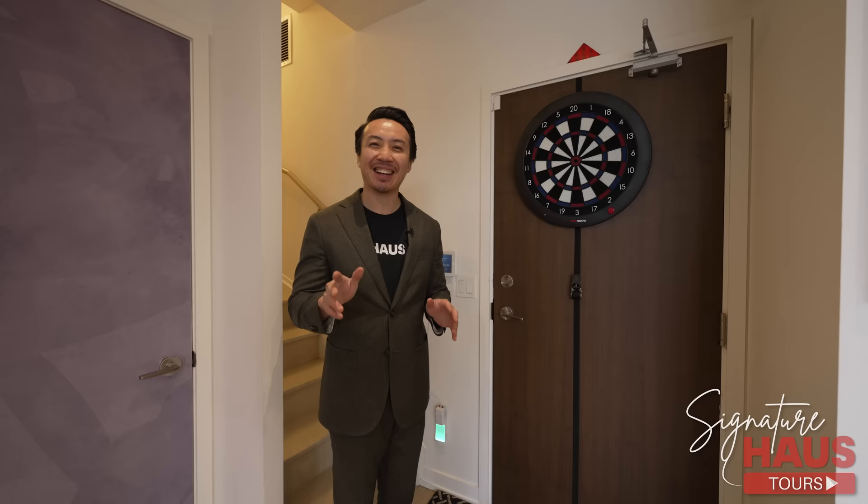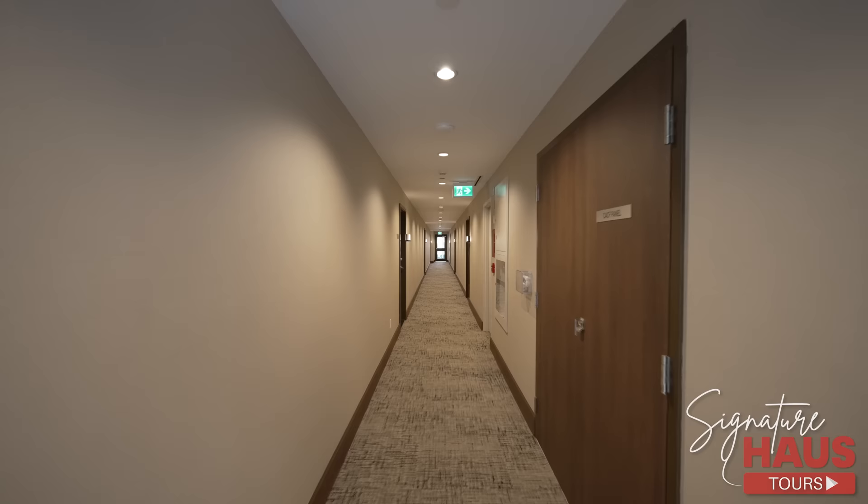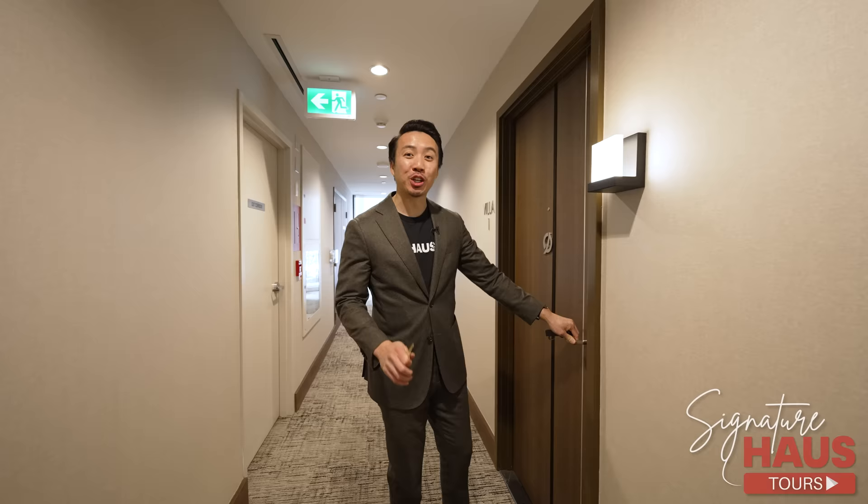Now that we've finished touring this amazing villa, I'm going to show you the coolest part about this property. I'm going to bring you guys to the private garage.